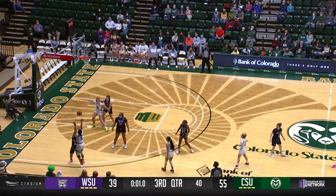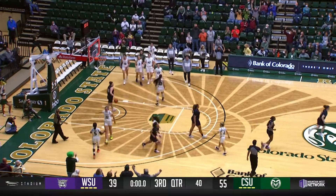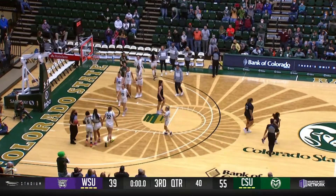The jump circle. Now they go to the right side, Otosu. Otosu fires and knocks it home. Otosu, as the horn sounds.